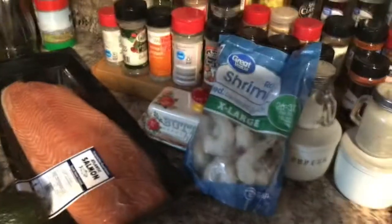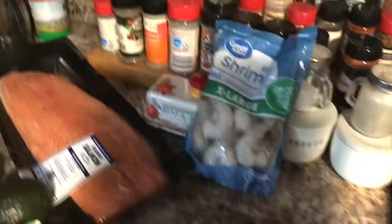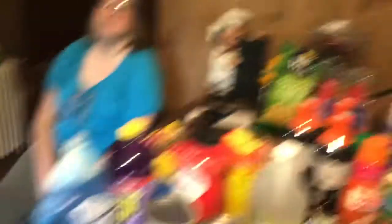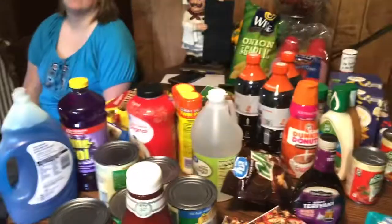We got a Caesar salad and a bag of shrimp, because I have half a bag in the freezer — tonight we're making salmon and shrimp. Julie doesn't like salmon and she'll be the only one here for dinner, so she'll have shrimp. We got salmon from Walmart; I've gotten it before and it's very good, just as good as Aldi.